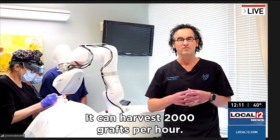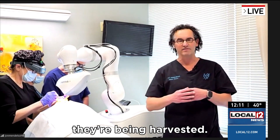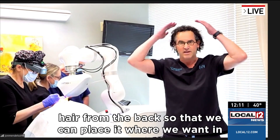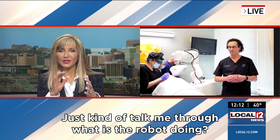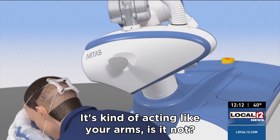It can harvest 2,000 grafts per hour. You're seeing our technicians clean the grafts as they're being harvested. What harvesting means is we're going to borrow donor hair from the back so that we can place it where we want in the recipient area. You gave us some extra video that has an animation of how this works — just talk me through what is the robot doing. It's kind of acting like your arms, is it not?